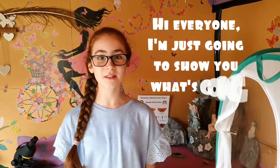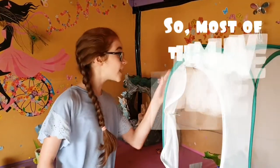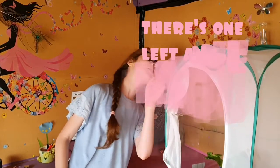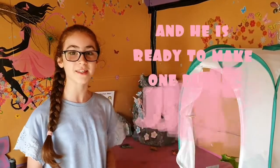Hi everyone, I'm just going to show you what's going on in my butterfly palm today. Let's start with the small whites. Most of them have made chrysalis, but there's one left and he's found the right spot and he's ready to make one, but he just hasn't made one yet.